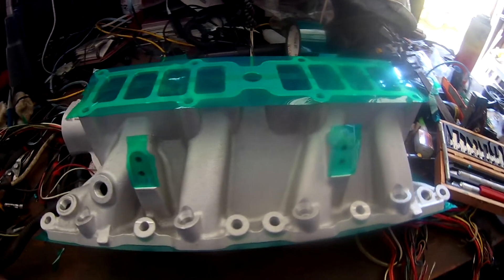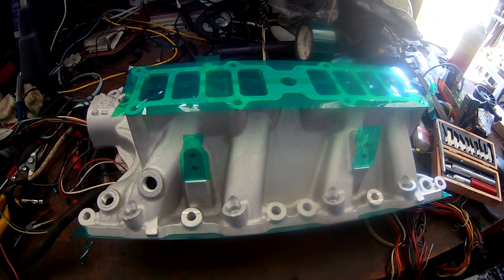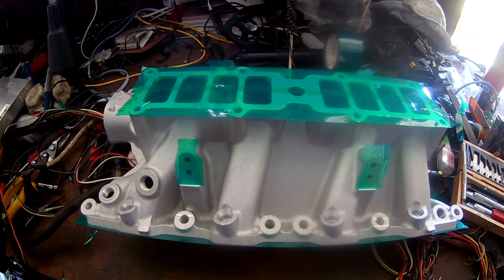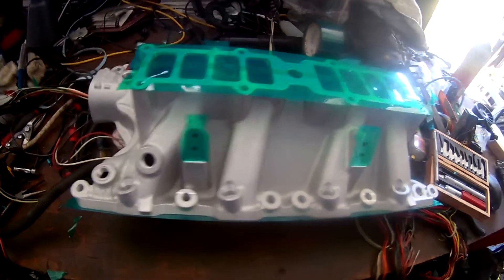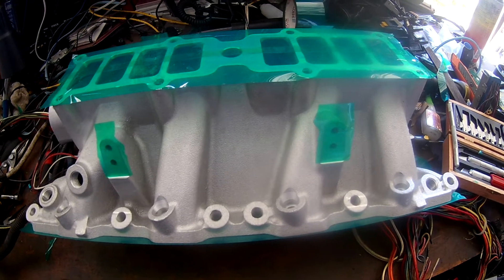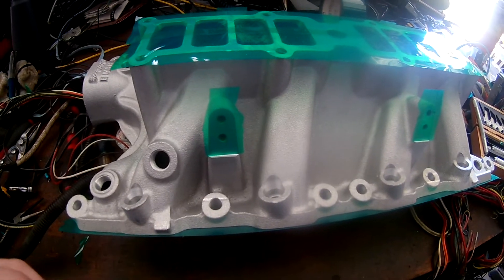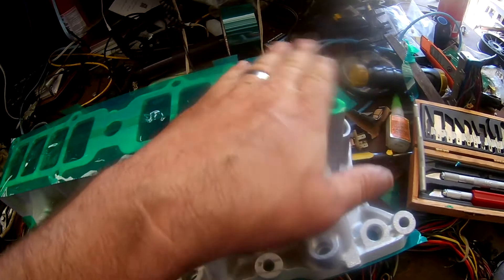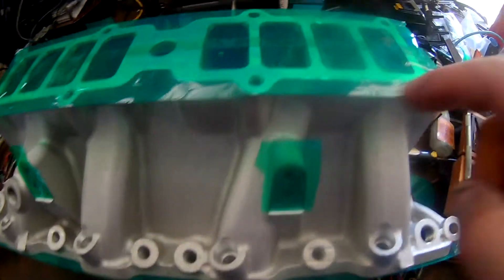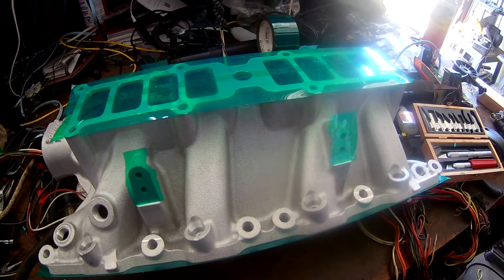Let me show you the manifold I got for this MPI conversion project. It's an Edelbrock RPM2 EFI manifold for a 351 Windsor 5.8 liter. I got it for about $400 on eBay — it had some shipping damage which I already fixed. I'm getting ready for powder coat — I'm going to powder coat it black wrinkle. The green tape protects the mating surfaces where you don't want powder coat.